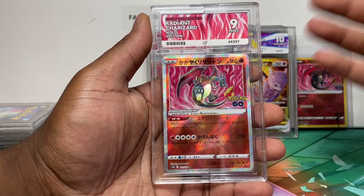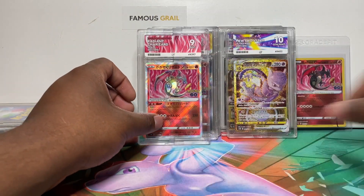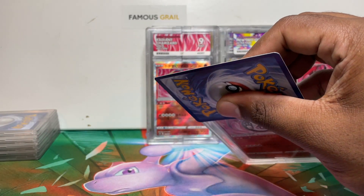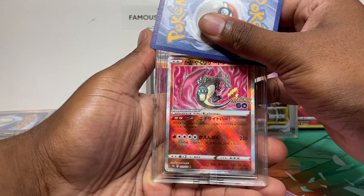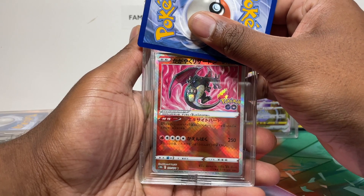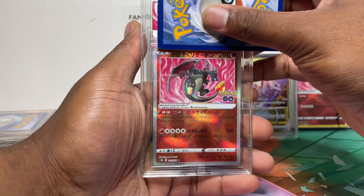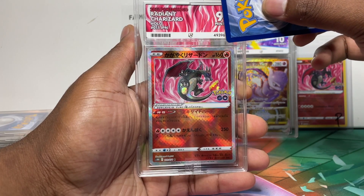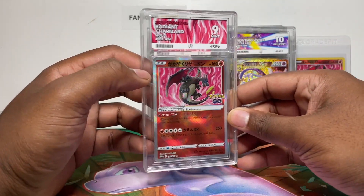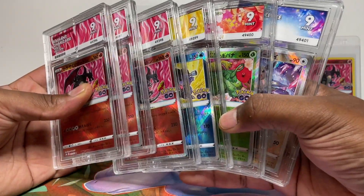I sent three Japanese Charizard Radiants — I forgot to mention that earlier. Unfortunately, still not a Gem Mint. And the last Japanese Charizard is also a Mint 9. So that's three for three Mint 9s on the Charizard Radiants. No Gem Mint 10s on any of the Japanese radiant cards at all.